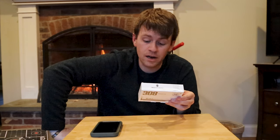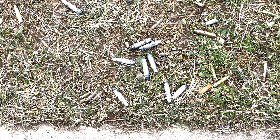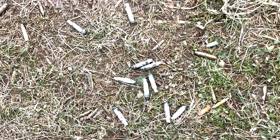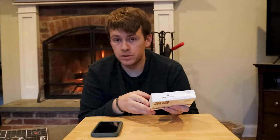Guaranteed precision. Powder drop consistency held to the hundredth of a grain results in single digit standard deviation in muzzle velocity, drastically reducing downrange dispersion. That's key to accurate ammo, guys.